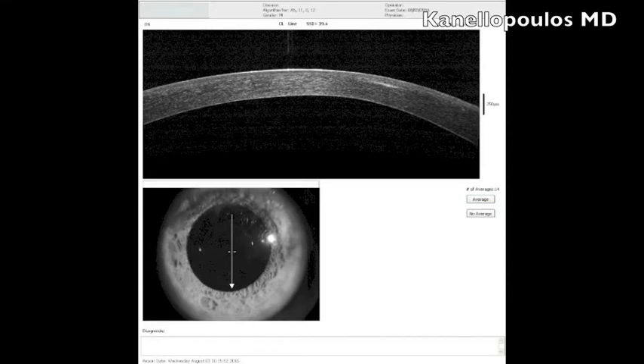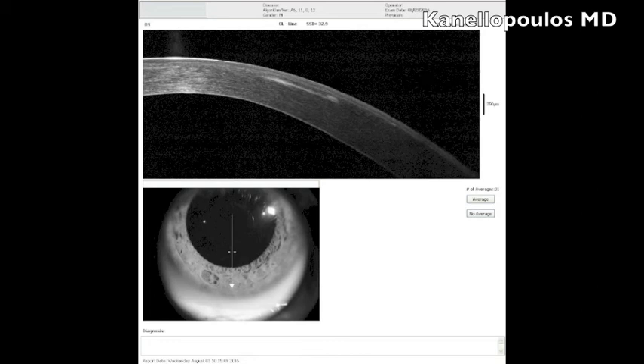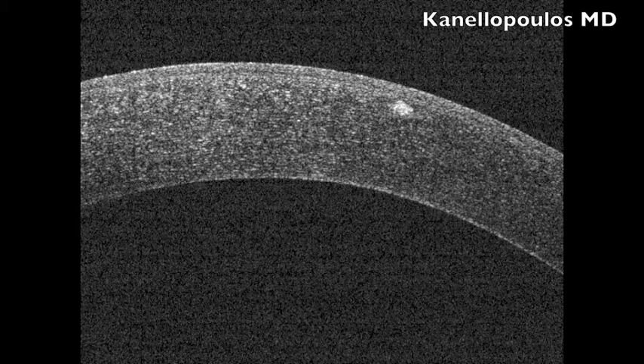The OCT images here show that foreign body. We don't know if that was the reason for this young gentleman to be an avid eye rubber. We have found that eye rubbing is a significant risk factor even when no other risk factor for ectasia exists for LASIK patients, so we have incorporated into our LASIK informed consent: don't rub your eyes.